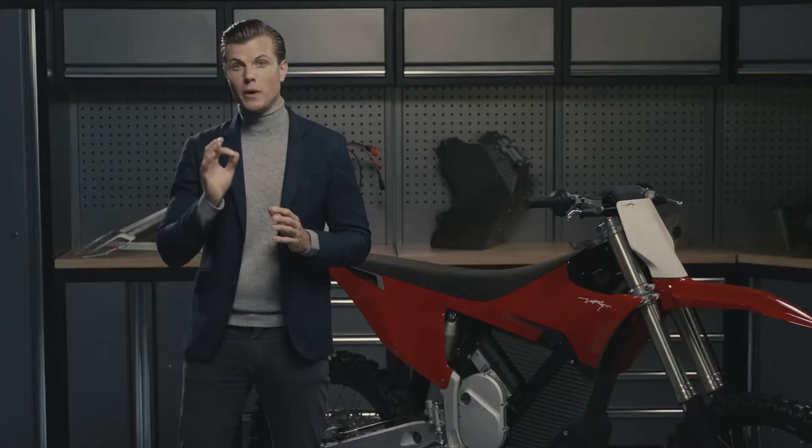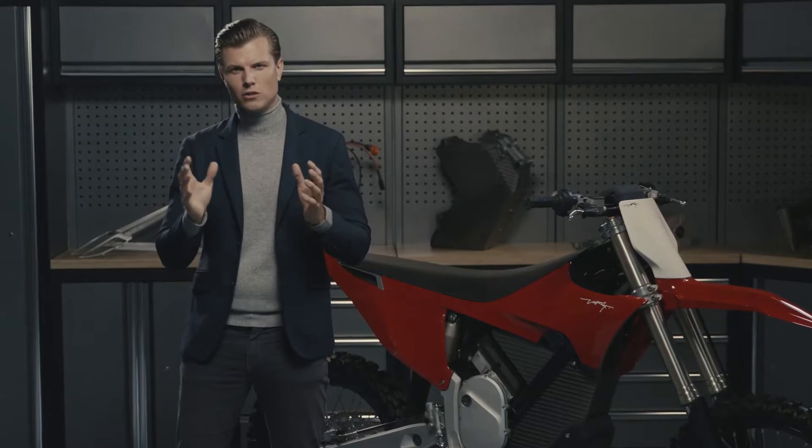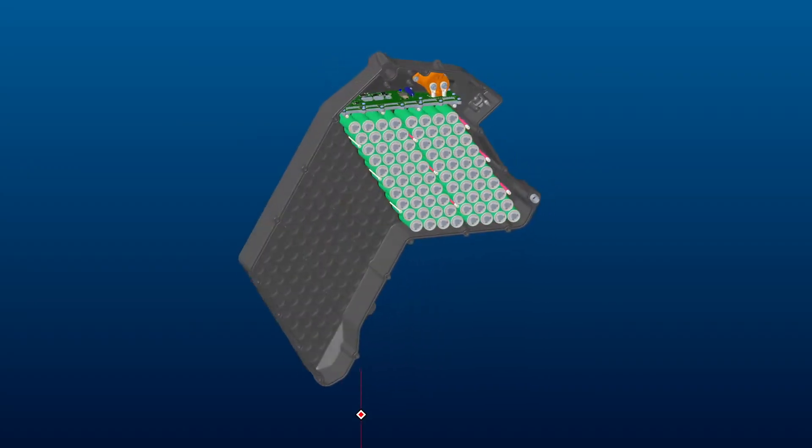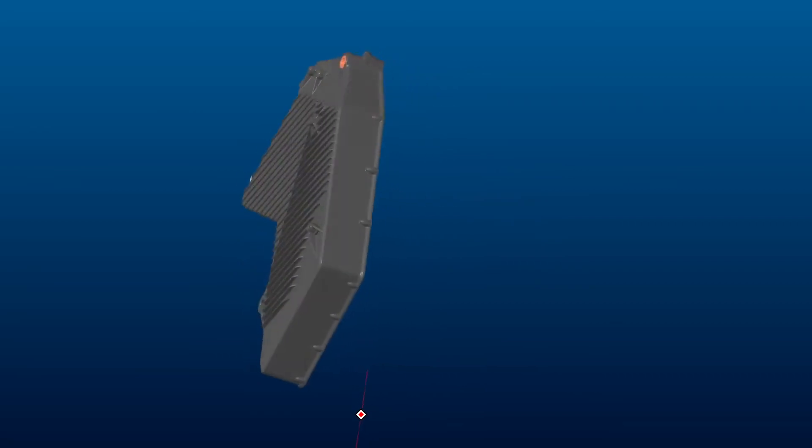There is 6 kWh of battery capacity and our battery system is the most energy dense in the world. The battery has extremely low resistance and high cooling capacity, providing higher efficiency and thereby giving you a longer range.